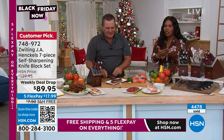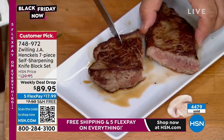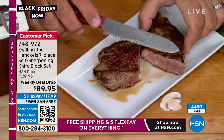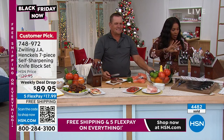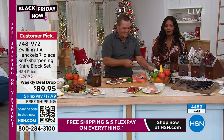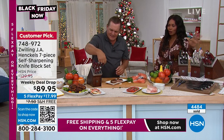What I like about this set is that you're going to use all of these knives. It's not so specialty that you would never use them — you're going to use them all the time. They're always going to be sharp for you, which is fantastic. We have a weekly deal drop price, which means they're not going to be this price forever. You have until Sunday night at midnight or until they sell out, whichever happens first.